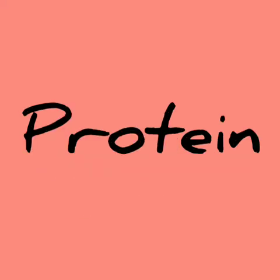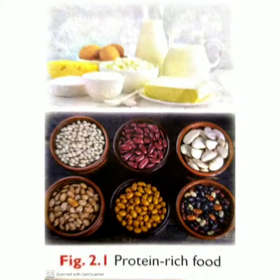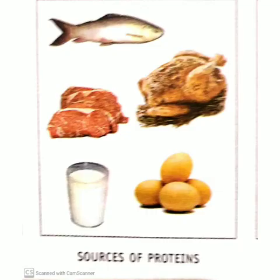Protein. Proteins help our body grow. Proteins also help in the repair and maintenance of our body. Our body needs protein to grow new cells and repair the damaged cells. Milk, fish, paneer, pulses, beans, eggs, chicken and mutton are rich sources of protein.